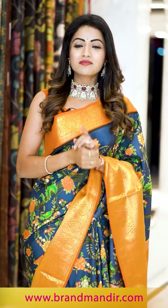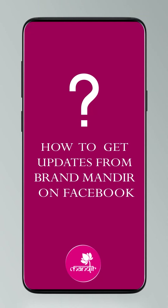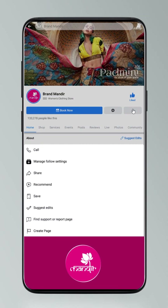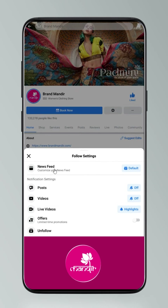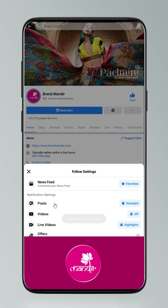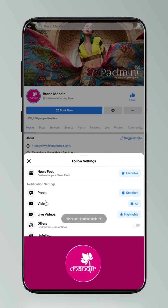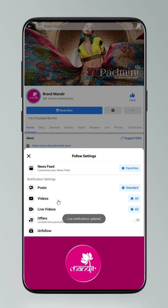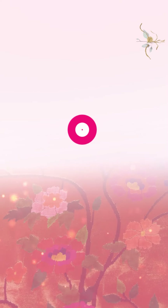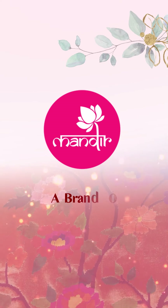Brand Mandir sarees give you a significant look with their intricate designs and patterns. Do follow their everyday live shows on Facebook and Instagram under the name Brand Mandir. Click on settings, go to manage follow settings, choose favorites for newsfeed, standard for posts, and all notifications for videos and live videos.